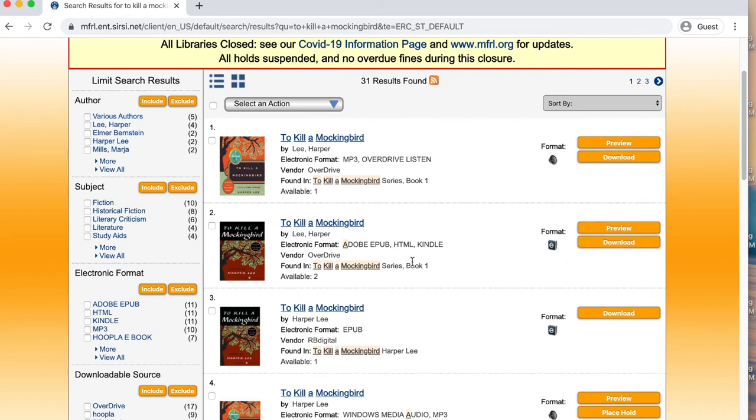So for example, if you had an OverDrive item, it would ask you whether you wanted an Adobe EPUB format, an HTML, or Kindle. And once you make that choice, you're locked in and the item is checked out to you.